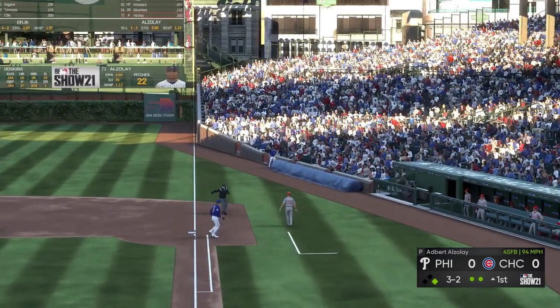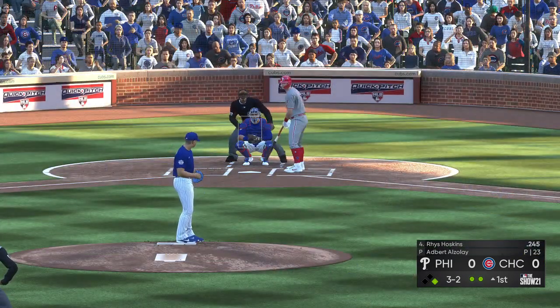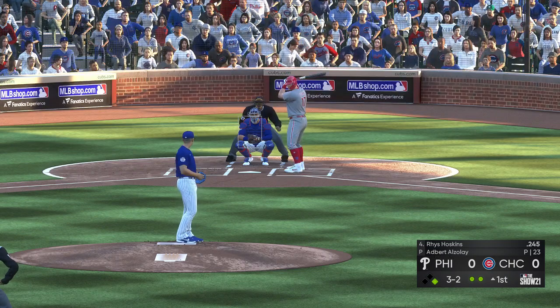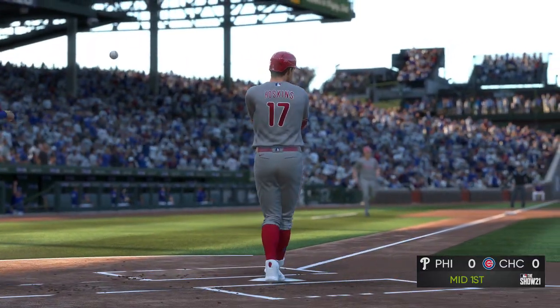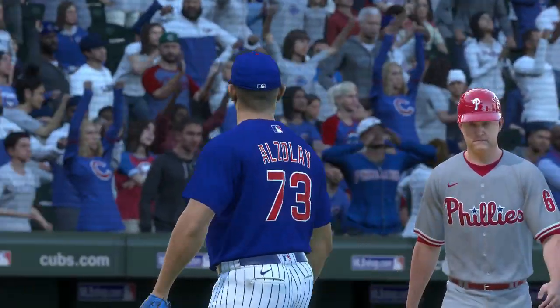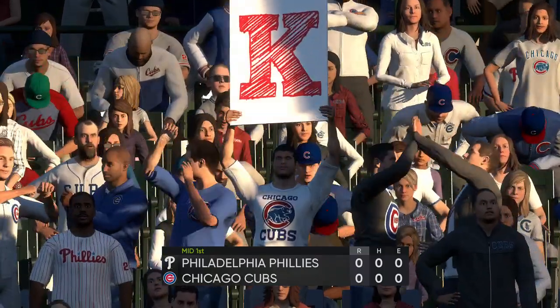Hit sharply but fouled down the right side. Three and two, two out, runner on first. Lots of possible outcomes on this pitch. Swung on and missed — he got them. Philly strands one, and now it'll be the Cubs' turn in a scoreless ball game.